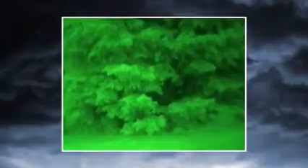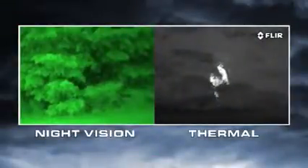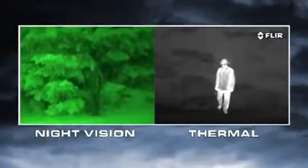No night vision scope can reveal contrast that's just not there. Thermal cameras see heat, not light. The more heat an object gives off, the more thermal contrast it generates and the easier it is to see.